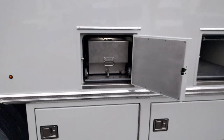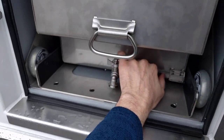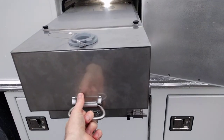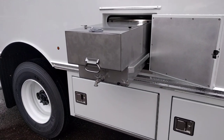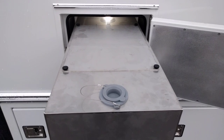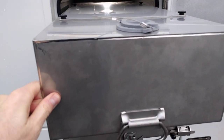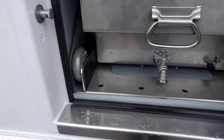Next, we have a potable water container here that slides out, fills from the top, and rolls in and out quite smoothly. You'll see rollerblade wheels as part of the design.